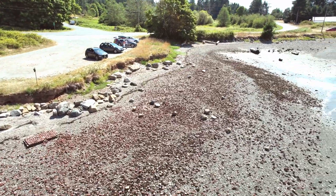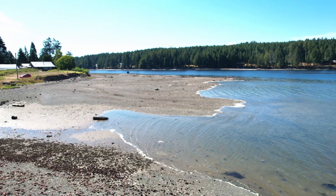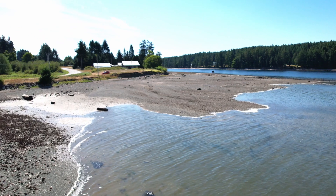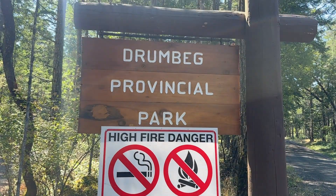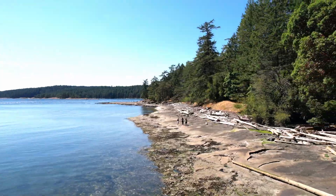During low tides the ocean recedes and reveals lots of tidal pools full of sea life — crabs, starfish, and clams. You will see people clam digging here; just make sure you follow local regulations and have the proper permit. Next up we have Drumbeg Provincial Park, number two of three of Gabriola Island's provincial parks. It's a favorite spot for swimming, diving, and hiking.